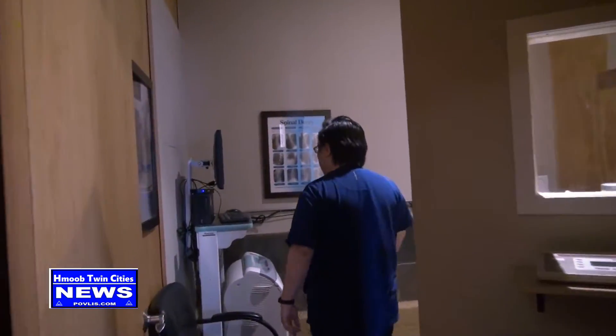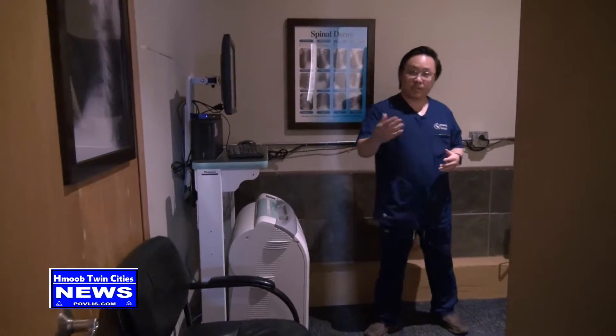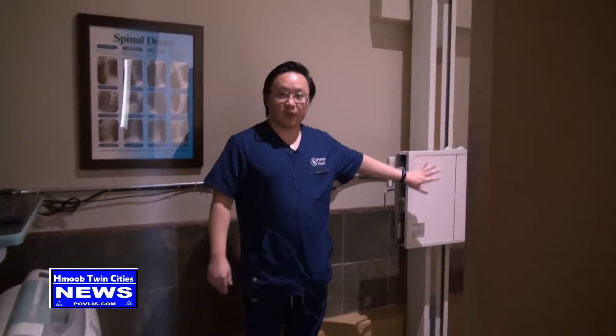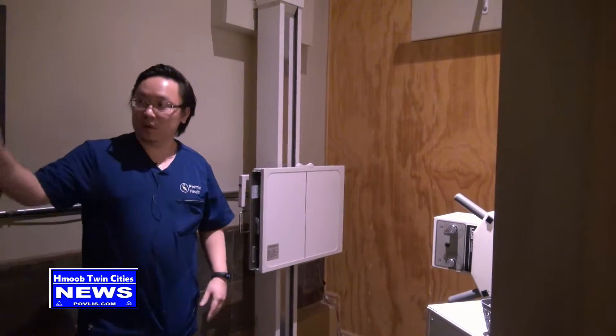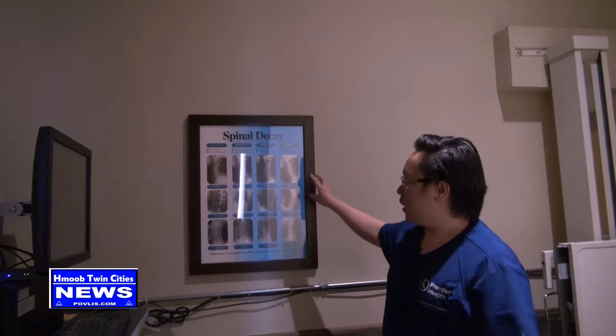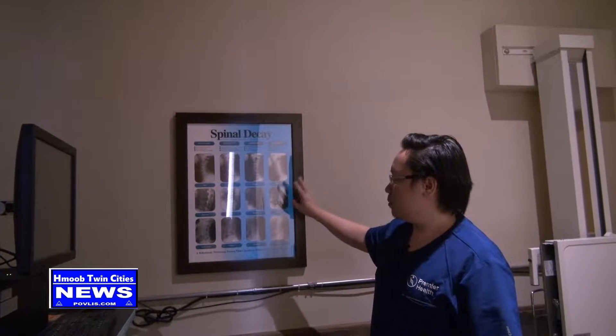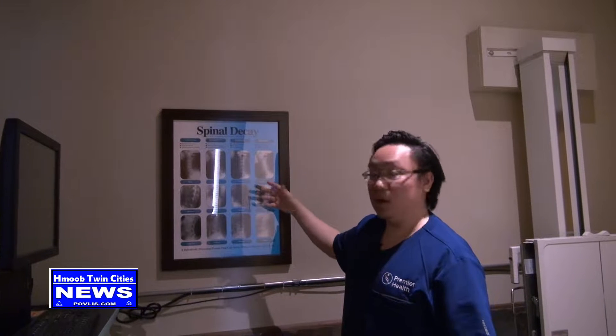This is where we have our x-rays. Here at the South Minneapolis Clinic we do digital x-rays. We have patients come in, stand in front of the x-ray machine, and take the x-rays. The x-rays are then put onto the computer.